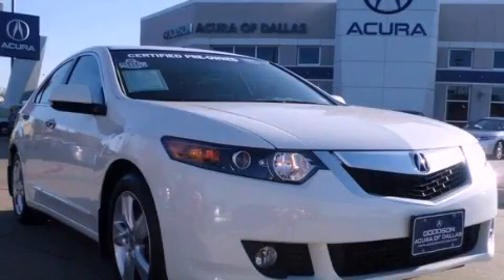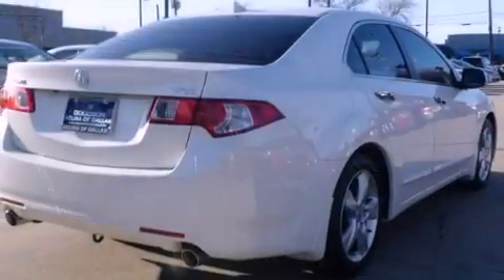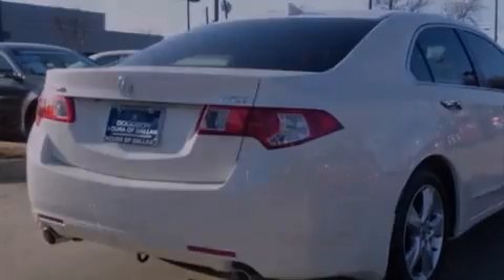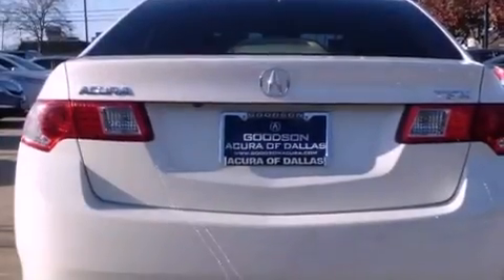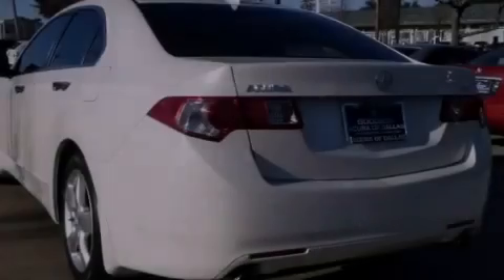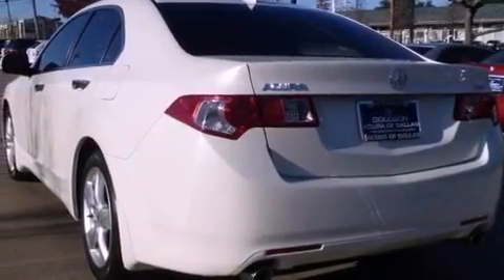This is a 2009 Acura TSX. It has a 2.4-liter four-cylinder engine and an automatic transmission. Its top features include a double wishbone independent front suspension, a power moon roof, a low-tire pressure indicator, alloy wheels, and many other features.